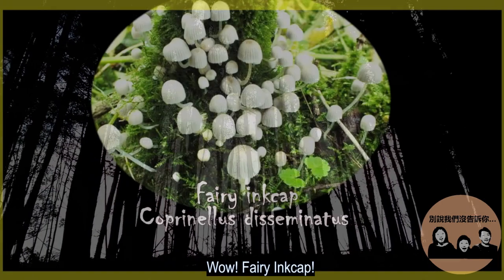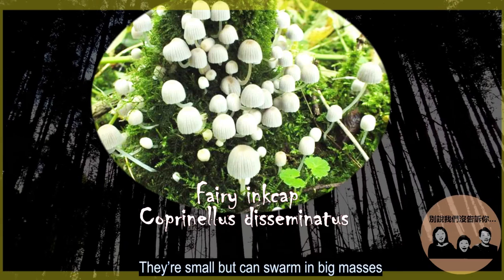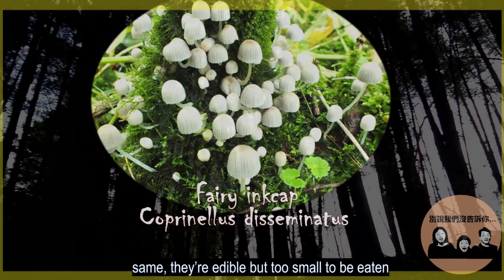Wow, fairy ink cap! These look like fairies dancing on moss. They are small but can swarm in big masses. They are edible, but too small to be eaten.